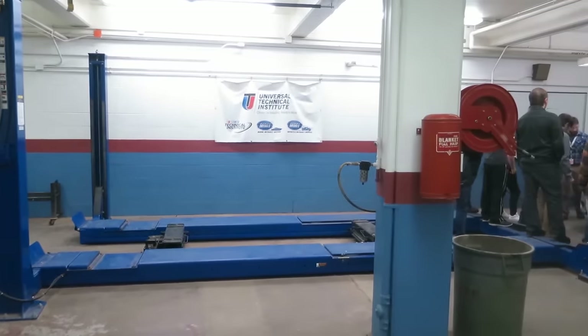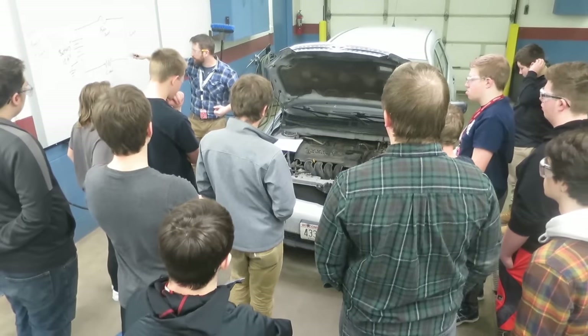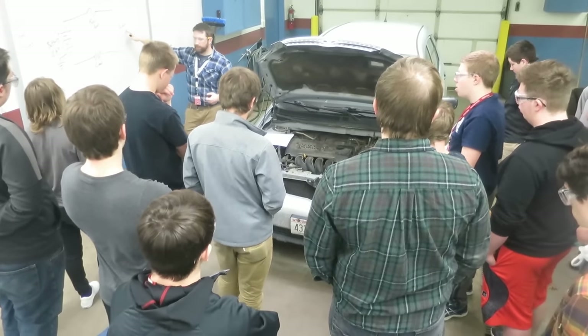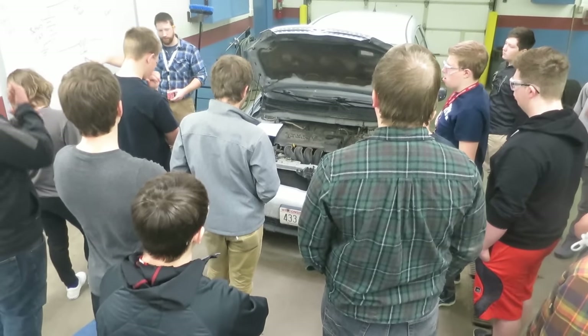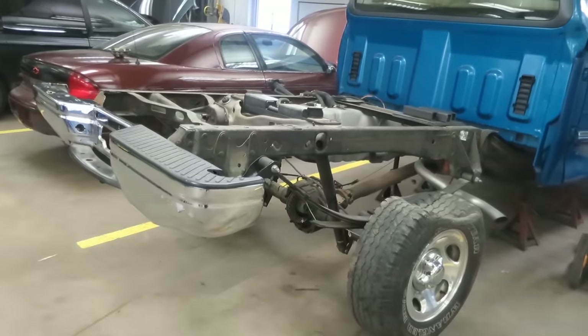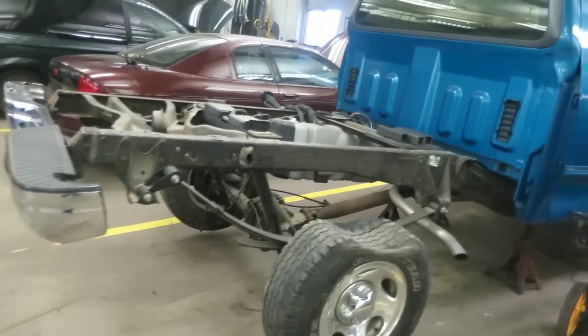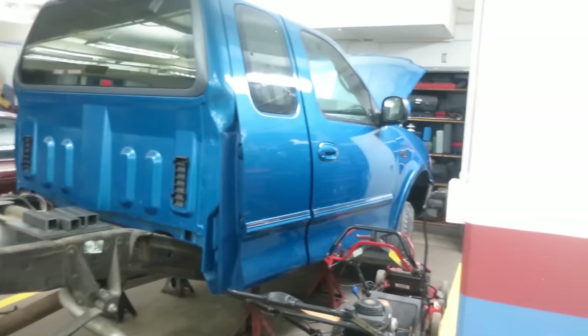Both Automotive Diagnostics and Automotive Chassis look at the automotive from the technician's perspective. In Automotive Diagnostics, we explore engine repair and performance with an emphasis on electricity and computer diagnosis. In Automotive Chassis, we explore deeper into brakes, tires, steering, suspension, wheel alignments, and transmissions. Both classes also address the skills needed to be successful as a technician in today's industry.